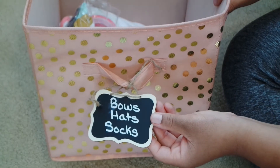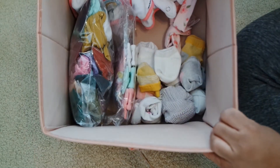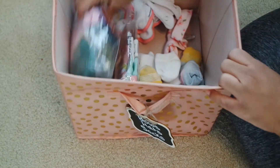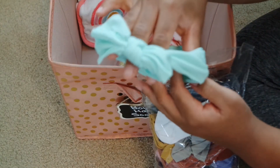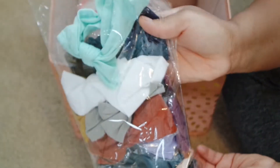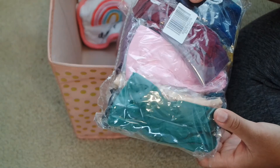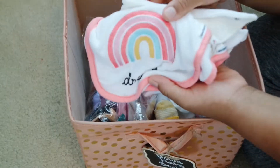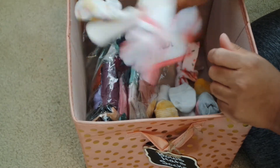Next we have bows, hats, and socks. I actually need to change this label because it's literally just bows and socks. So I have some bows here, and Amori just does not like bows. I got these bows off of Amazon and they are so cute. She's only worn them a couple of times — most of them are still in their individual wrapping. Every time I put a bow on her, she just tenses up. In the back here, I just have some of her bibs that we use. We don't really use bibs a whole lot but I do have some on hand. And she's starting to drool a lot more so we'll probably be getting those out soon.